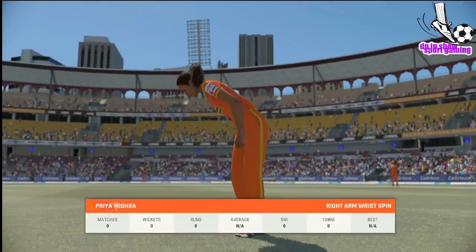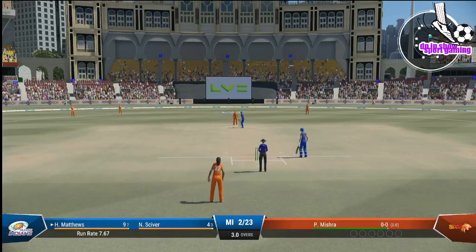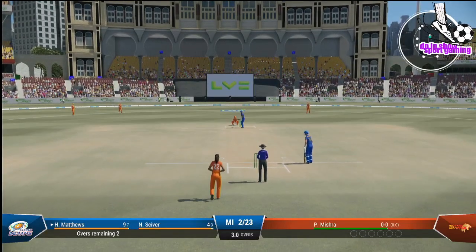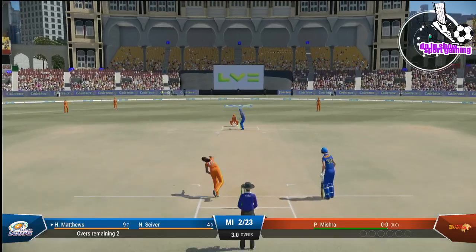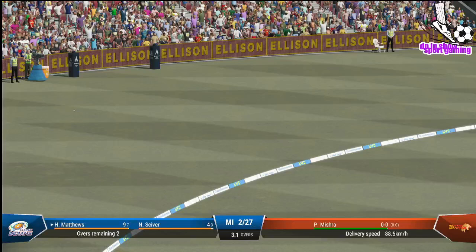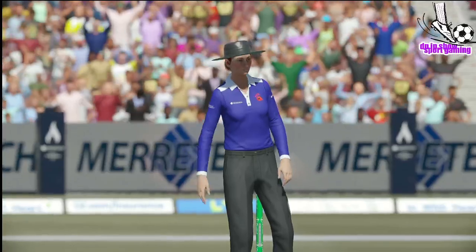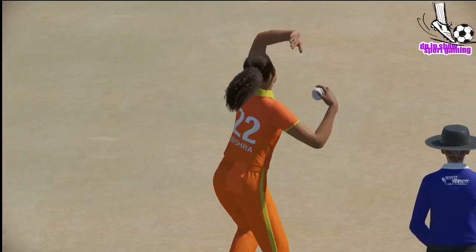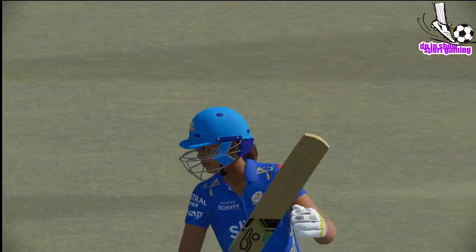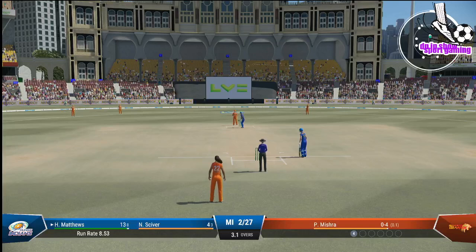The right-arm bowler is coming on to bowl from the broadcast end. Yes! Shot! Punched into the gap and that's racing away. Showed good composure to wait on that slower ball and find room to get the four runs — just a fantastic shot. Mooney, I don't think we'll be too happy with their bowler at the moment.